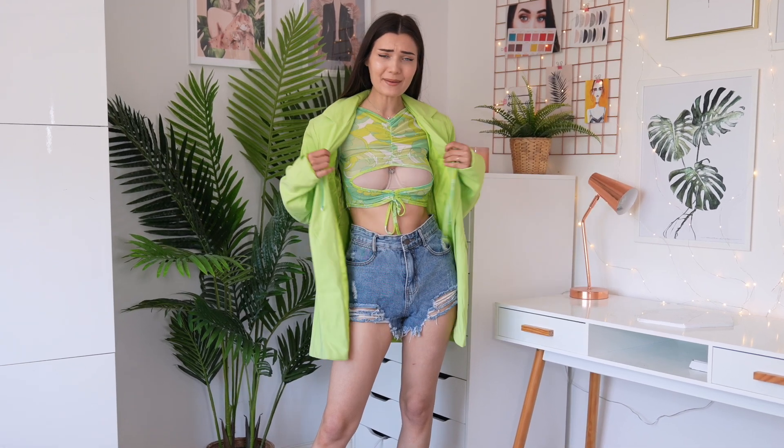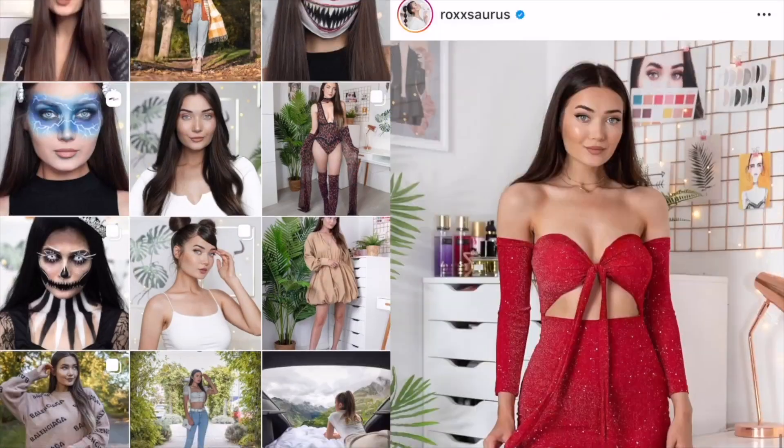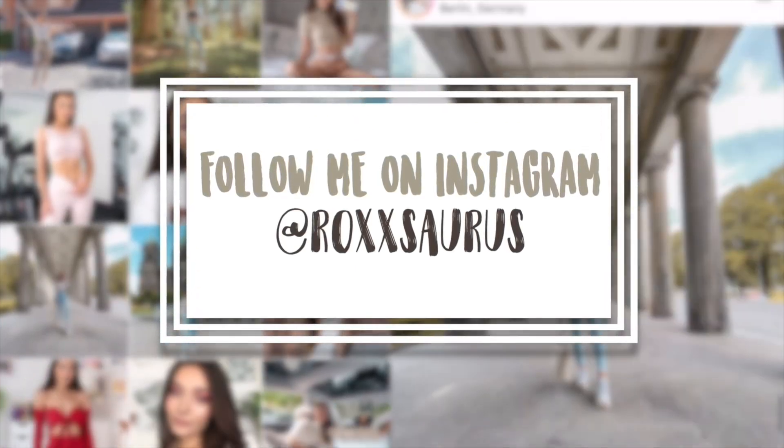In my mind this was gonna go a bit differently. What is up everyone, welcome back to my channel. I hope you guys are doing well. Today's video is a really exciting one because I'm gonna be putting to the test the new Doja Cat x Pretty Little Thing collaboration.